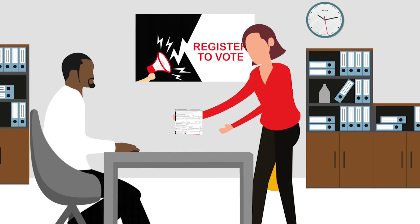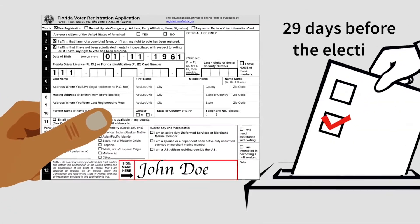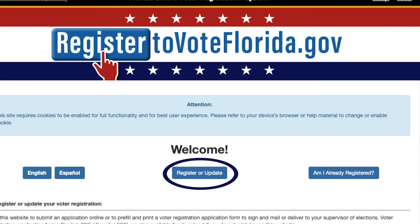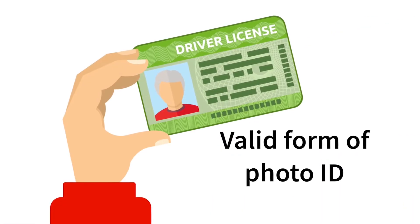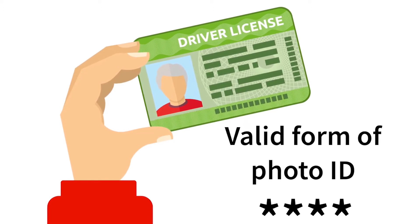If you use a paper application, make sure you sign it. Make sure you follow key deadlines and procedures. For a new or updated registration, make sure you have a valid form of photo ID ready and the last four digits of your Social Security number.